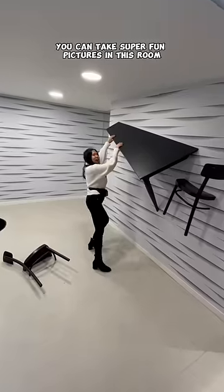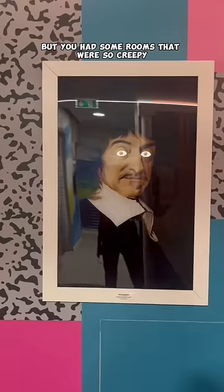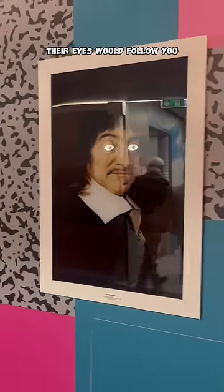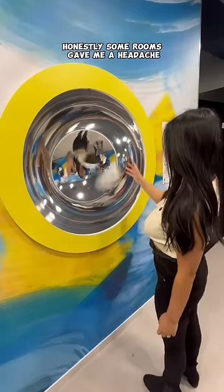In this room he would have clones — you can take super fun pictures. There's also a room that's inclined, and some rooms were so creepy, like this one where the eyes would follow you. Next we had to cross a bridge, but it was hard because the bridge wasn't moving yet it felt like it was moving.